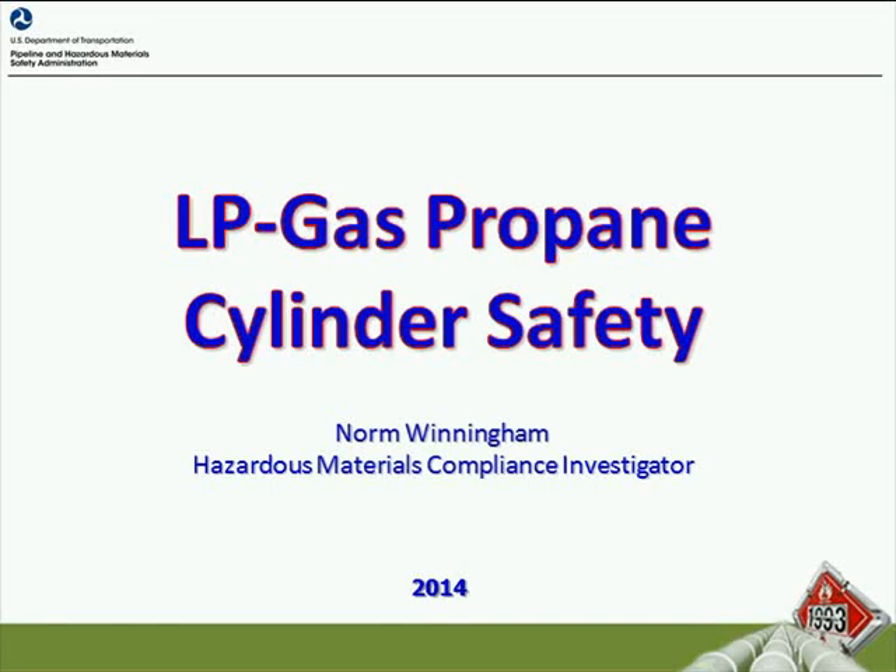Good afternoon. I'd like to welcome everyone to the LP Gas Propane Cylinder Live Meeting Webinar. My name is Norm Winningham and I'm with PHMSA, also known as the Pipeline and Hazardous Materials Safety Administration of the United States Department of Transportation. I'm a Hazardous Materials Compliance Investigator with our agency and I conduct compliance inspections as well as train our agency's inspectors and investigators.